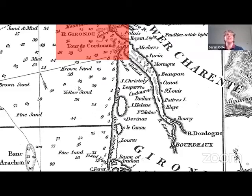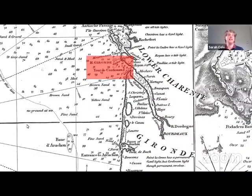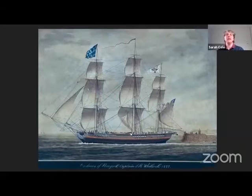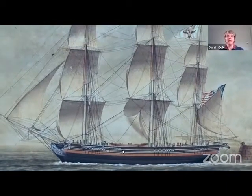I love this notation here on the map — watch out for the sand and mud over there. You can see the artist's title at the bottom of this painting: Cadmus of New York, Captain Whitlock, 1822. Marquis de Lafayette rode on the Cadmus when he made a return visit to the United States in 1824.